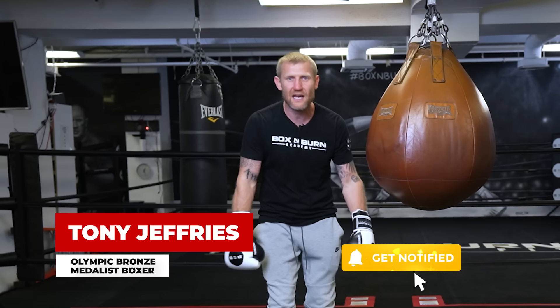My name is Tony Jeffries, Olympic bronze medalist, boxer, former undefeated professional, seven times national champion, European champion. Welcome to my YouTube channel.